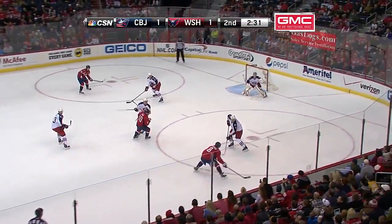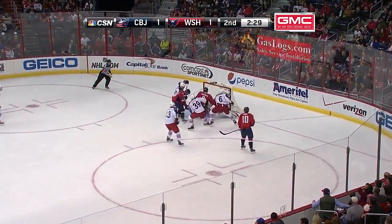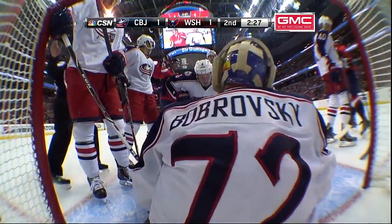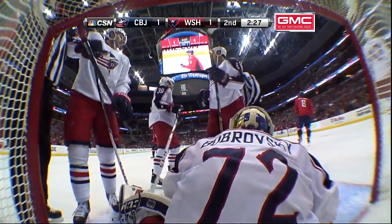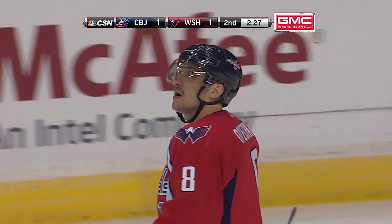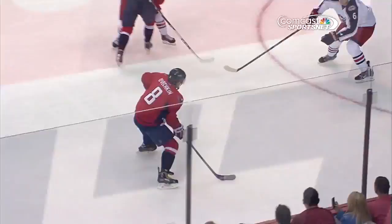Erad on the crisscross. Ovechkin beautiful move, head save Bobrovsky. Rebound beneath him in the paint — that's what happens when you watch the puck as a defenseman. They were dazzled by Alex Ovechkin.